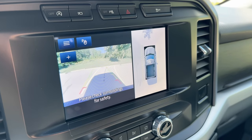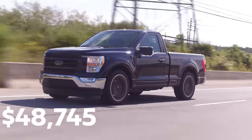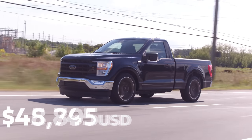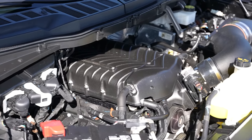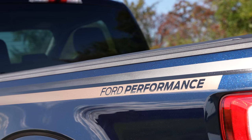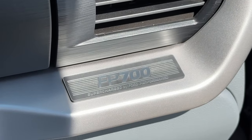We've got a 360 camera too. The lowest price you can get the FP-700 package on an XL trim with the 5-liter V8 is $48,745 American. If you only wanted the supercharger, you can get it as low as $45,895 — so under 50 grand you've got 700 horsepower. Realistically the price is $16,000 US on top of whatever 2021 to 2023 F-150 you have, with the installation factored in.